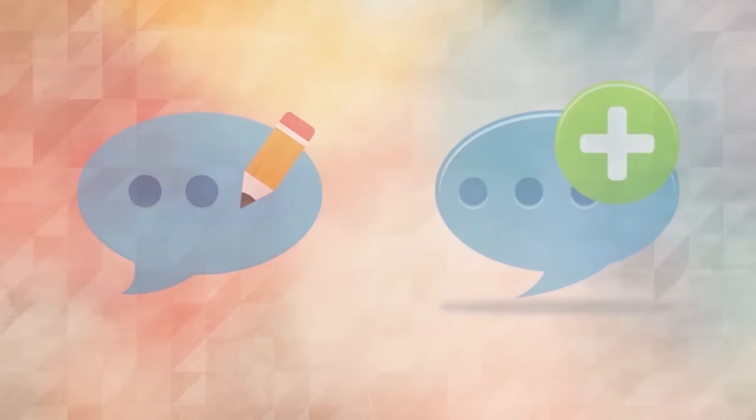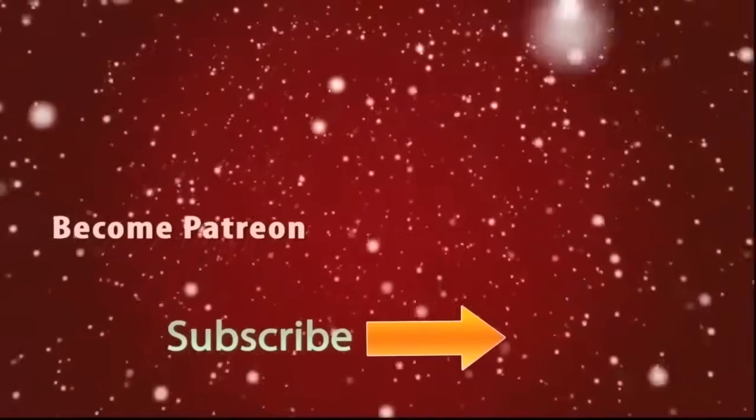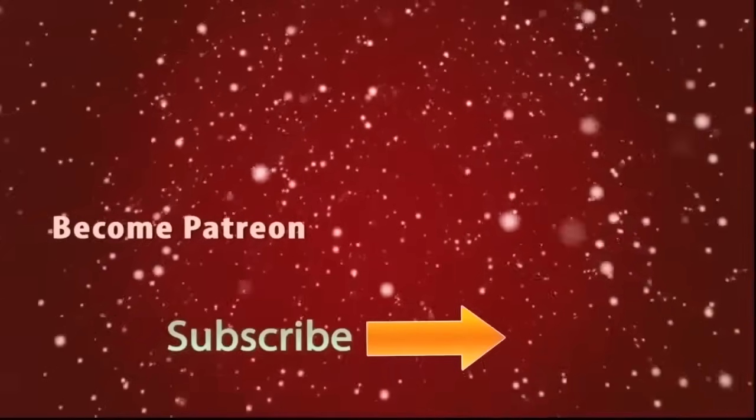Don't forget to comment your ideas about the video and what is the next video you need. Subscribe for updates with more latest videos. Also, you can be my patron and help me to design more videos like this.